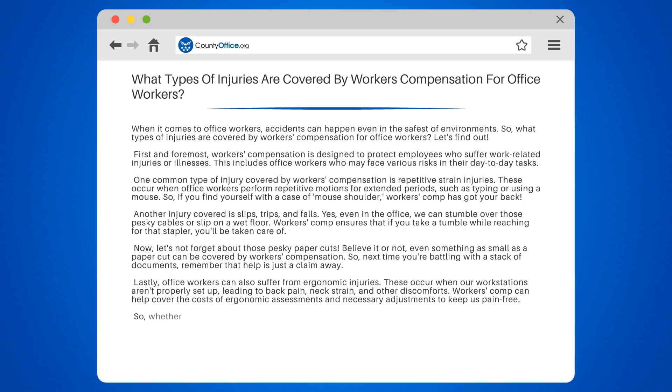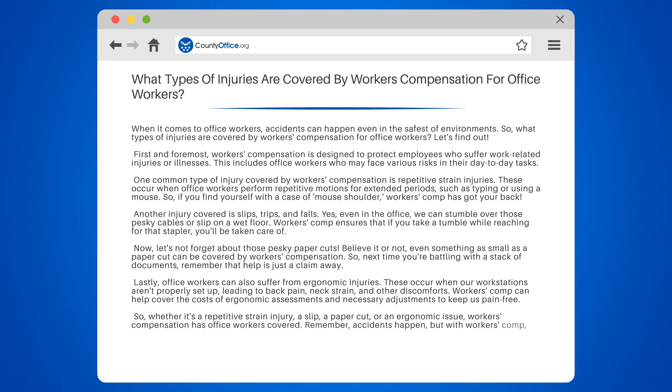So whether it's a repetitive strain injury, a slip, a paper cut, or an ergonomic issue, workers' compensation has office workers covered. Remember, accidents happen, but with workers' comp, we can bounce back and keep on working.